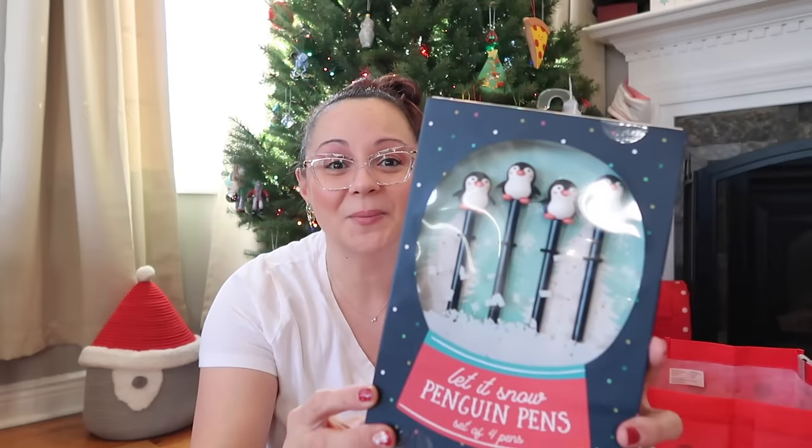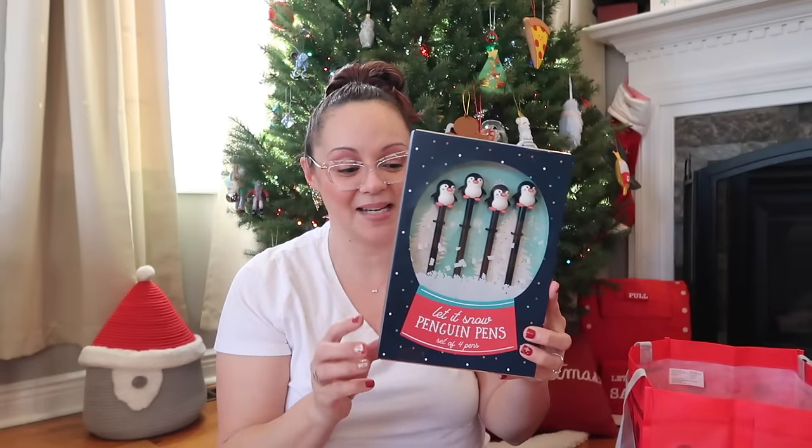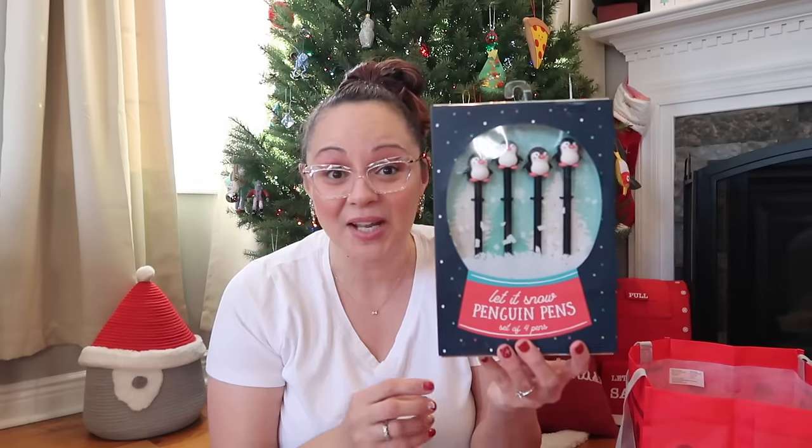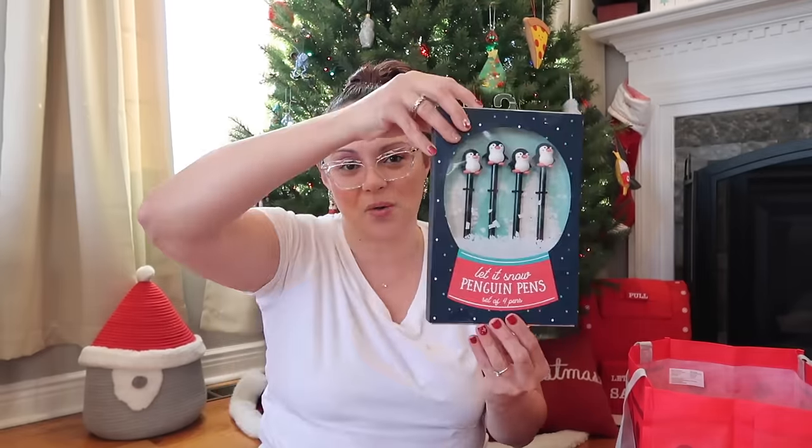These little penguin pens are so fun — I found them at HomeGoods for $6.99. It's a set of four really cute penguin pens. She loves crafting, writing, and drawing, so I figured these would be great for her pen collection. The box has a little snow globe with penguins inside — so unique. It'll fit nicely flat in the stocking.